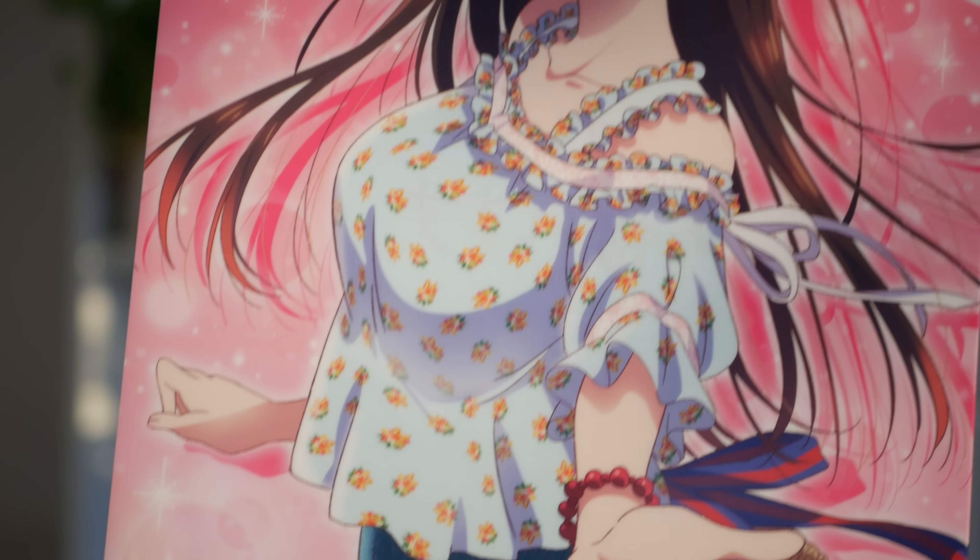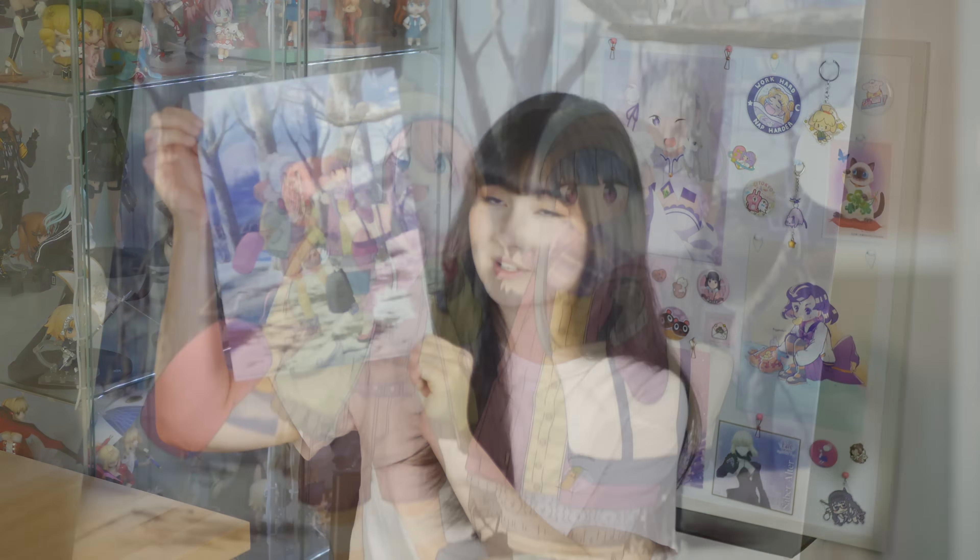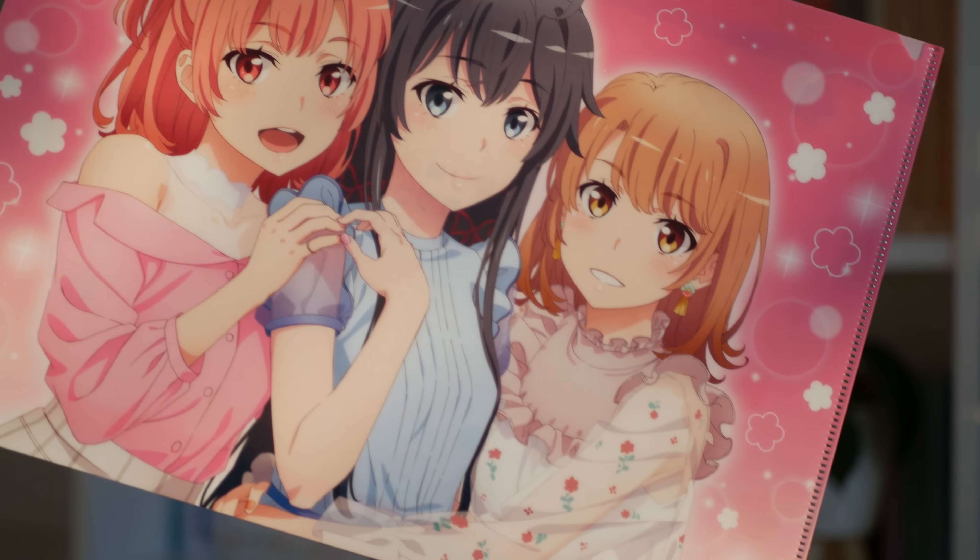Next let's move on to anime merch goodies. I kind of threw everything into this basket so I'll just go through everything. First up I have some clear files — I have this Chizuru one from Rent-a-Girlfriend, definitely best girl; this super cool Hatsune Miku one; this adorable Eurocamp one; and this snappy one as well. I love that these are matching like pinks and blues.